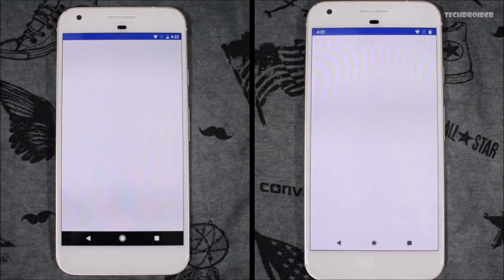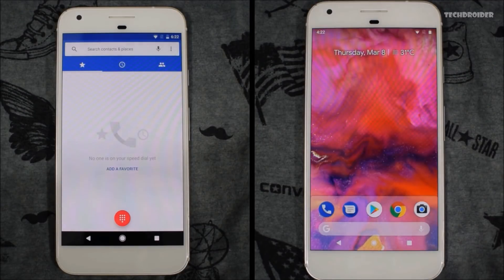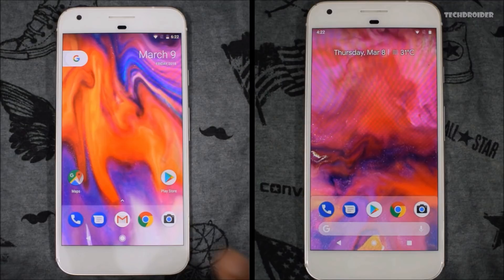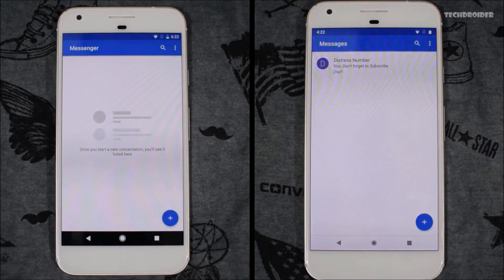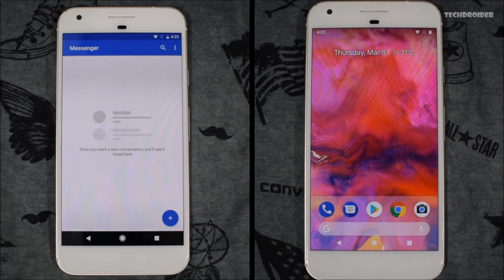Both were exactly similar — no difference at all. As I mentioned in my previous video, we will also be talking about the changes you will see in Android Nougat versus Android P. Let's open the messenger application in 3, 2, 1. That was really close — both were equal, no difference at all, maybe a difference of milliseconds.